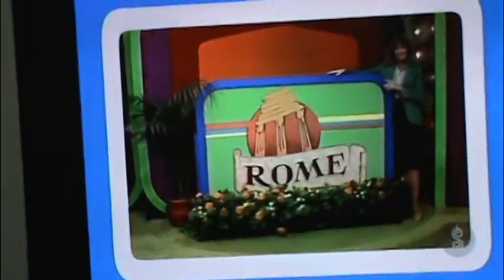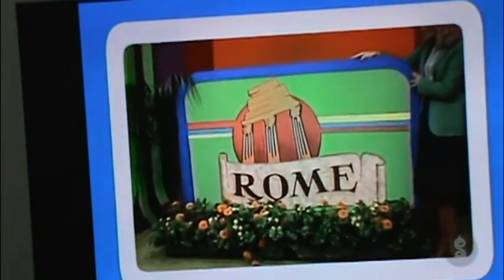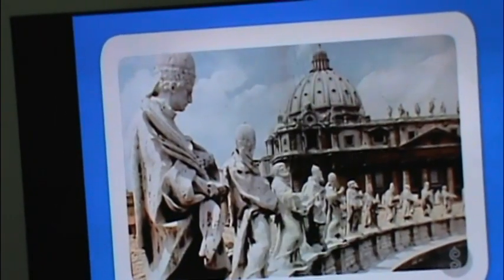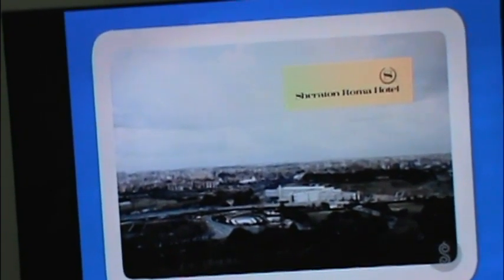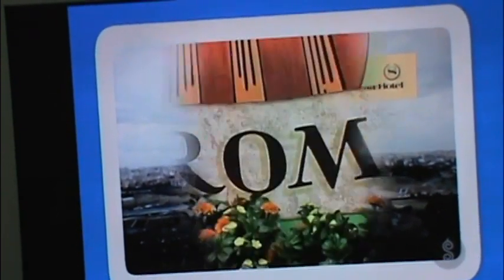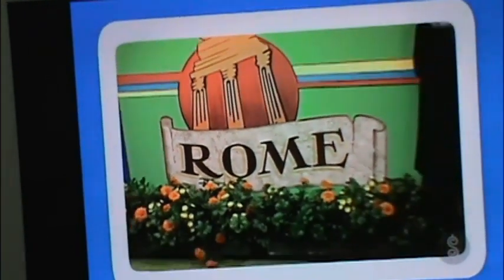And finally, you'll travel to beautiful Rome! From Paris, you'll head to Rome for a six-night stay at the Roma Sheraton — Rome's newest modern luxury hotel with 700 rooms in a resort atmosphere. The Sheraton Roma offers convenience, excitement, swimming, a complete health club, and tennis.